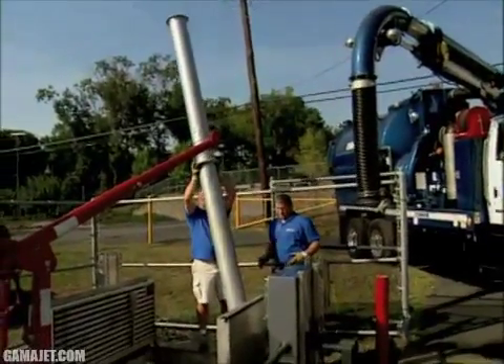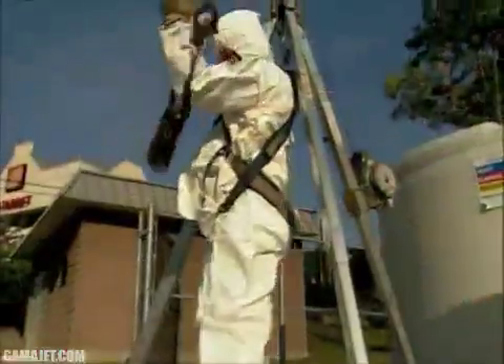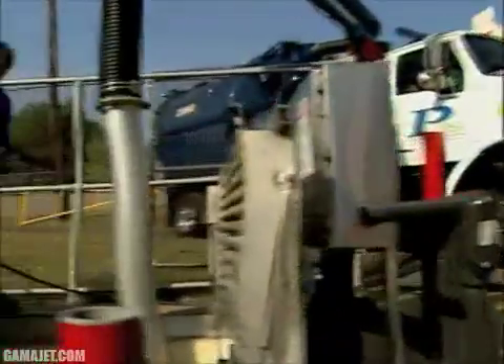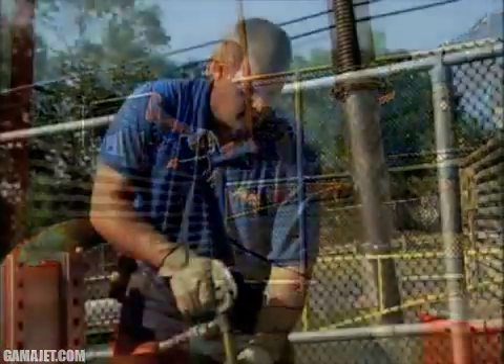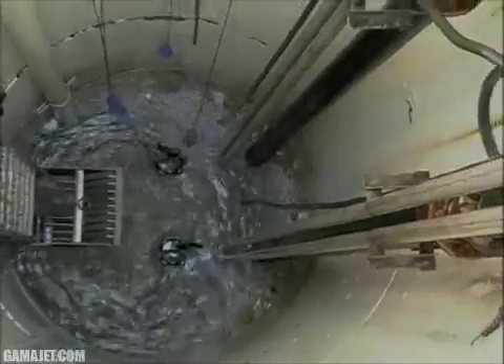Traditionally, this cleaning has meant periodic entry by maintenance personnel and time-consuming hand scraping and hosing to clean sidewalls, pumps, ladders, and floats. Anyone who's done it can attest to the fact it's a difficult and dirty job, plagued by safety issues, inefficiency, and expense.